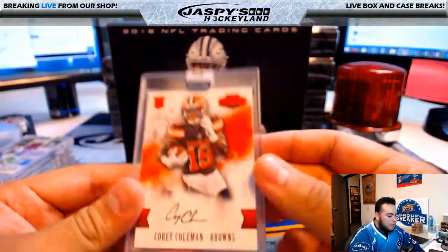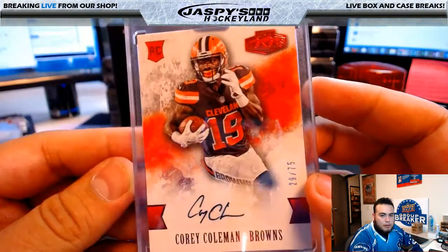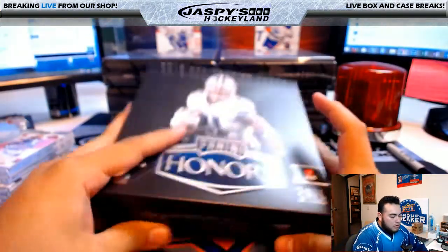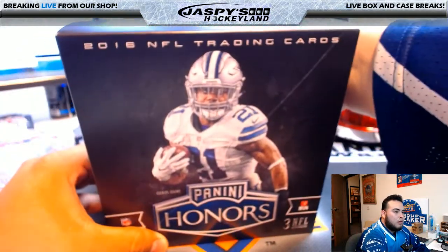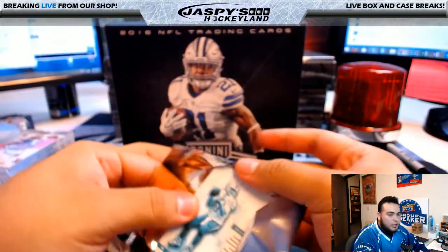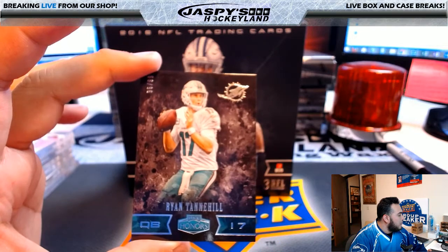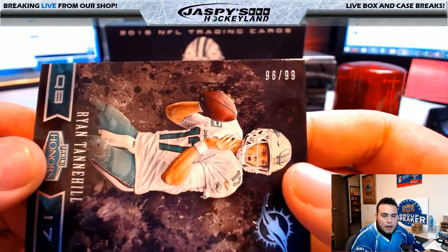Last card right here: Corey Coleman, 29 of 75, Panini Honors Football, Browns — going to Will Halby. Oh, it's Josh York! Did you by chance maybe spell your name wrong on the order confirmation? Because I was thinking I spelled it J-O-S-J — I was thinking it was Josh but I was saying J-York. Sorry about that. 96 of 99.